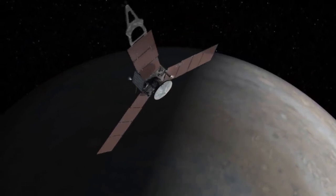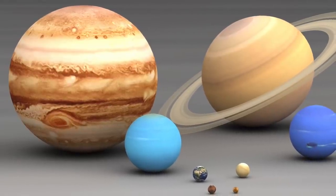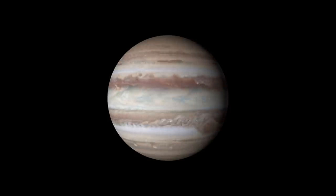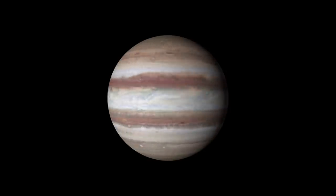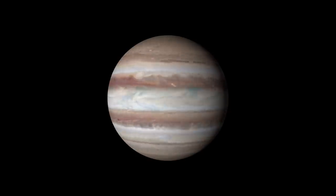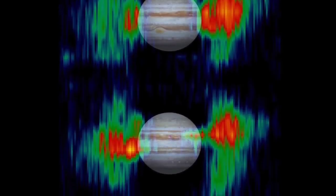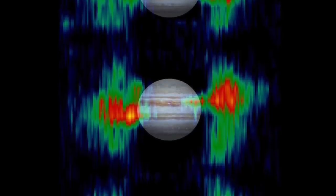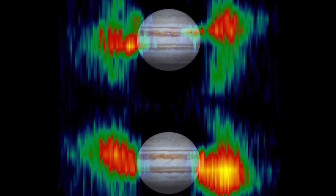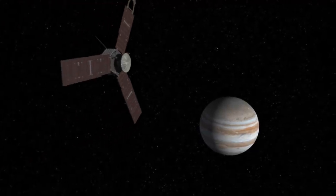Juno entered orbit around Jupiter on July 4, 2016. Jupiter is the largest planet — so large that all of the other planets could fit comfortably inside it. Jupiter rotates in 9.9 hours, causing its diameter to be 9,275 kilometers more than the distance between its poles due to centrifugal force. Since there are radiation belts around Jupiter similar to the Van Allen belts that surround Earth but thousands of times greater in strength, Juno's electronics are housed within a titanium shell so that the energetic particles trapped around Jupiter won't interfere with its systems.